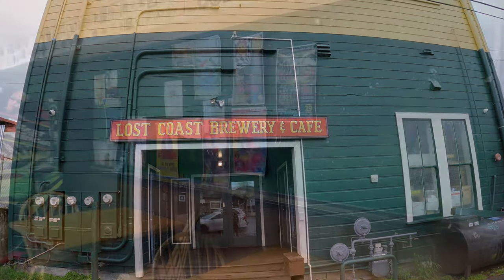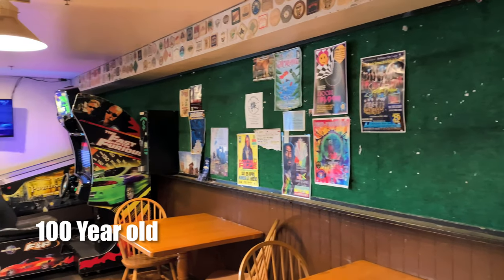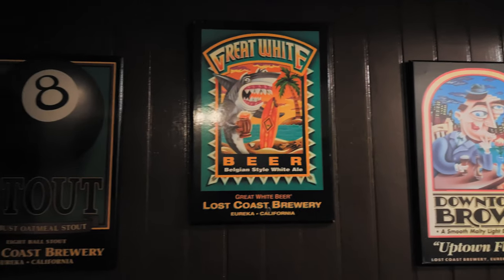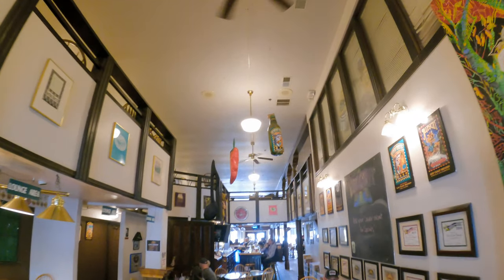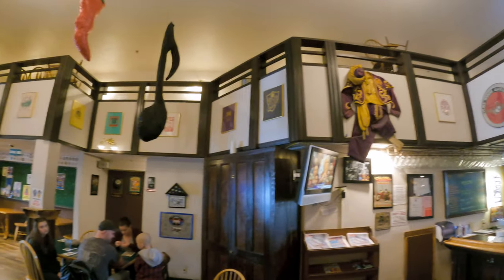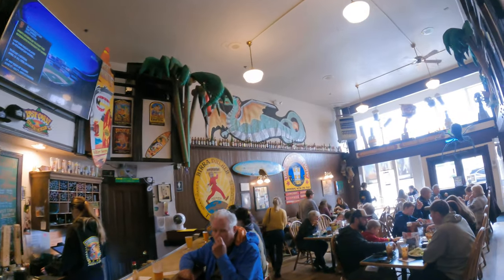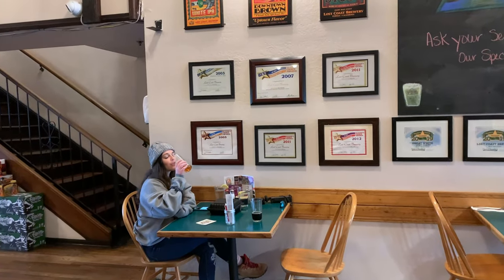Lost Coast began as an experiment out of this 100-year-old building in the heart of downtown Eureka, back in the early era of craft beers and microbreweries here in California. As they grew in popularity, they later expanded into a custom-built brewery located on the south end of the city, where they continue to operate and consistently put out their amazing line of craft brews.